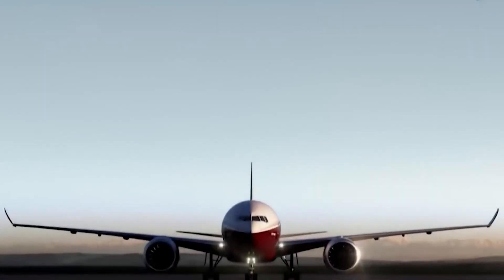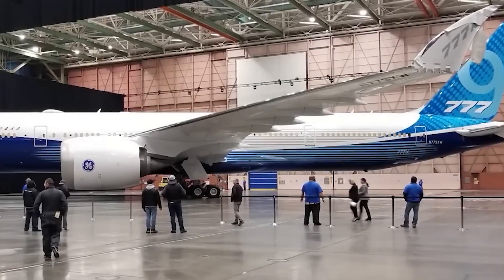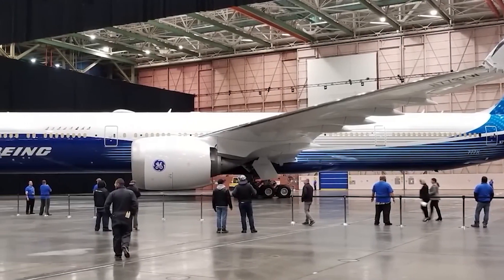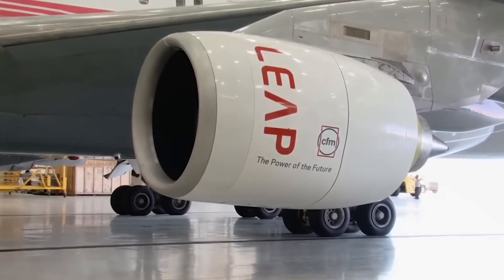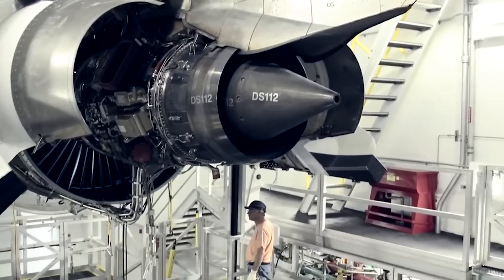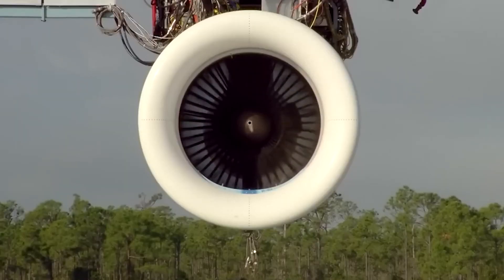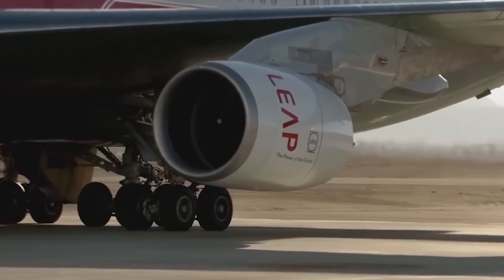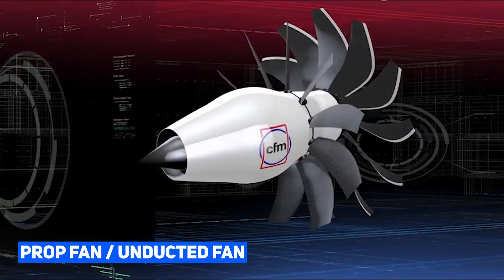However, there's a catch. As engines grow larger, they also become heavier, which poses its own set of challenges. Despite this weight penalty, modern high bypass turbofans have managed to outperform their older counterparts. But what if there was another way to propel a massive amount of air backward without sacrificing efficiency? Enter the intriguing concept of the prop fan, also known as the unducted fan or open rotor.